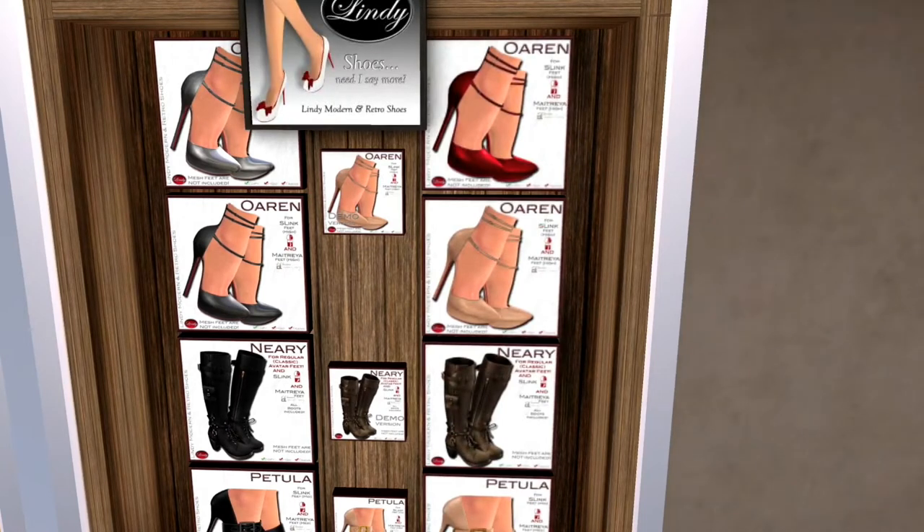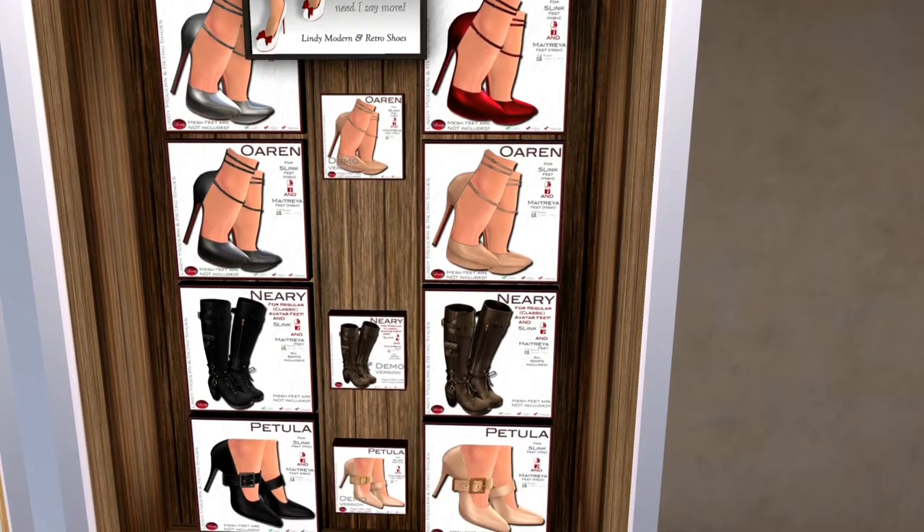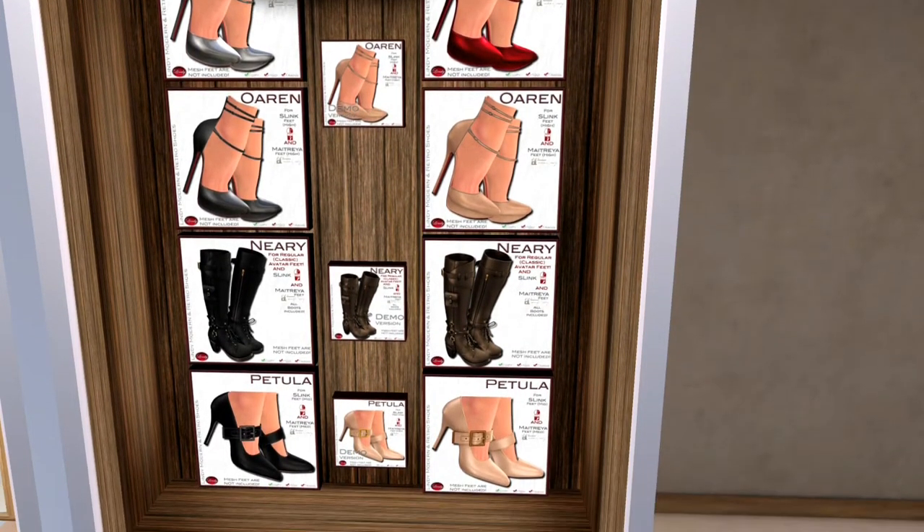And finally, from Lindy's shoes, we have a series of heels and boots. It looks like there are two different sets of heels: we've got Petula and Orin. And then in the boots, we've got Nearly. And as you can see, we've got demos for all three of them.